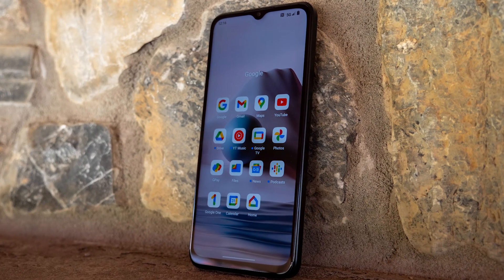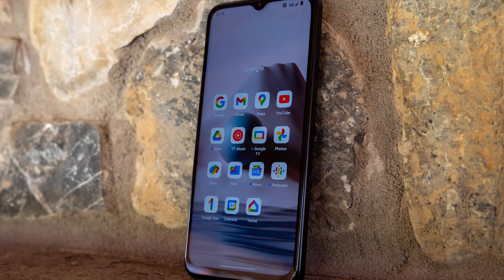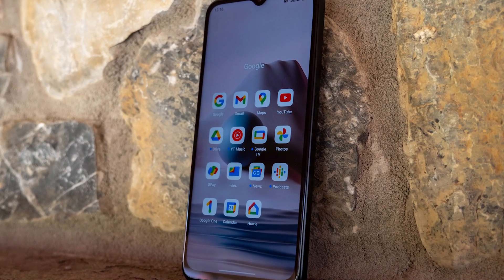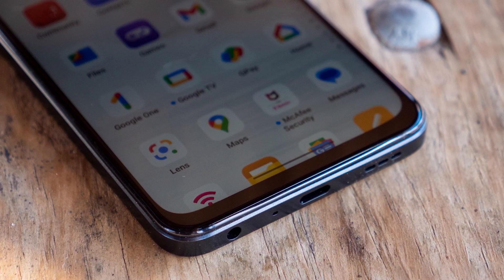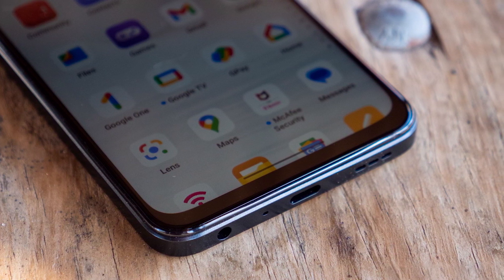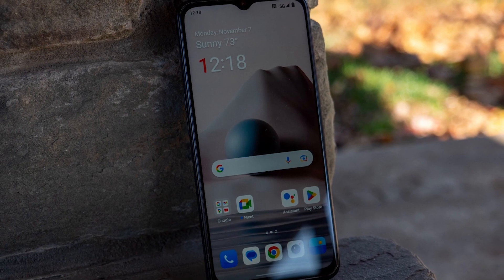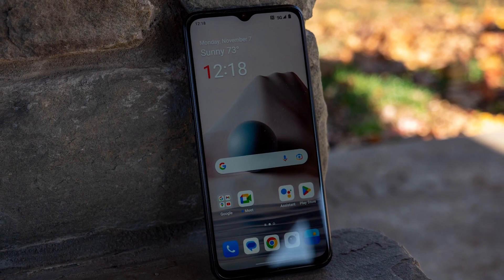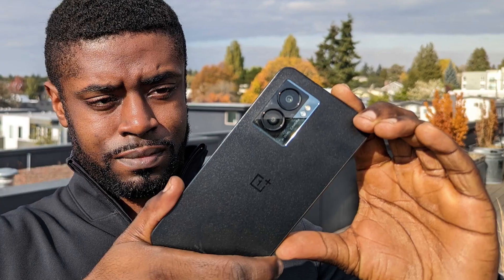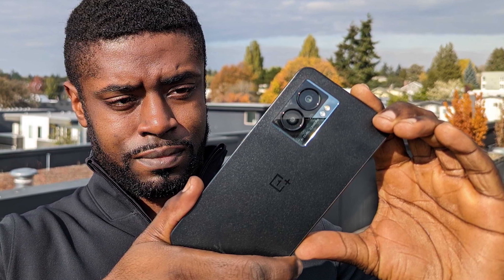On the bottom of the phone, you'll find a 3.5mm headphone jack, a USB-C port, and one of the speakers. Separate volume buttons and a combined SIM/microSD card slot are on the left side, and the power/sleep button, which also serves as a fingerprint scanner, is on the right edge. The fingerprint scanner worked flawlessly in testing. The phone also supports facial recognition via the front-facing camera, though it isn't the secure kind like Apple's Face ID, it works well enough for unlocking the phone.